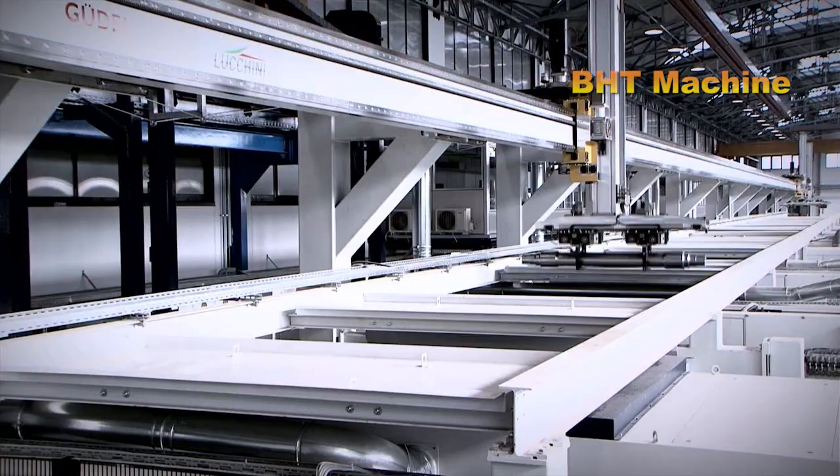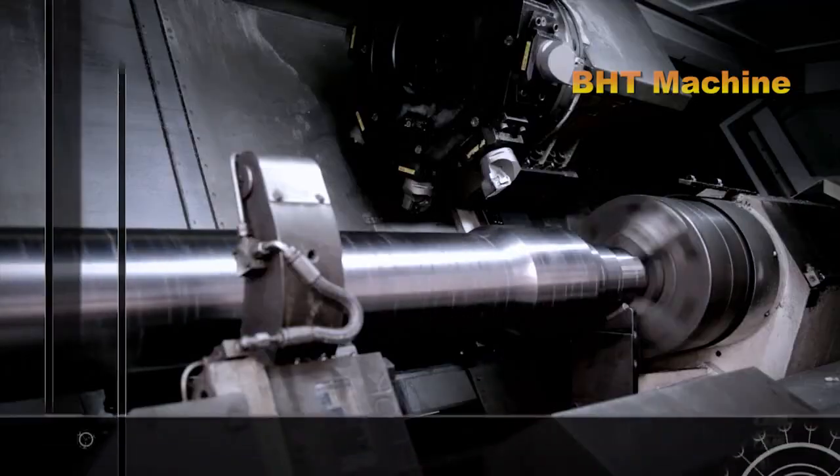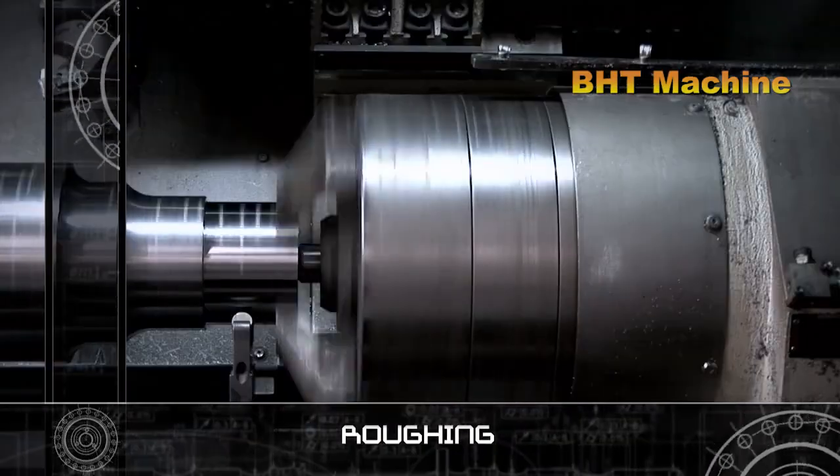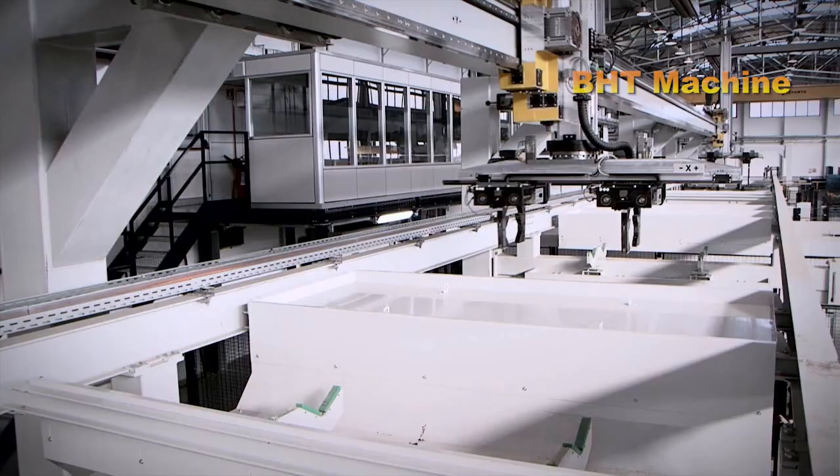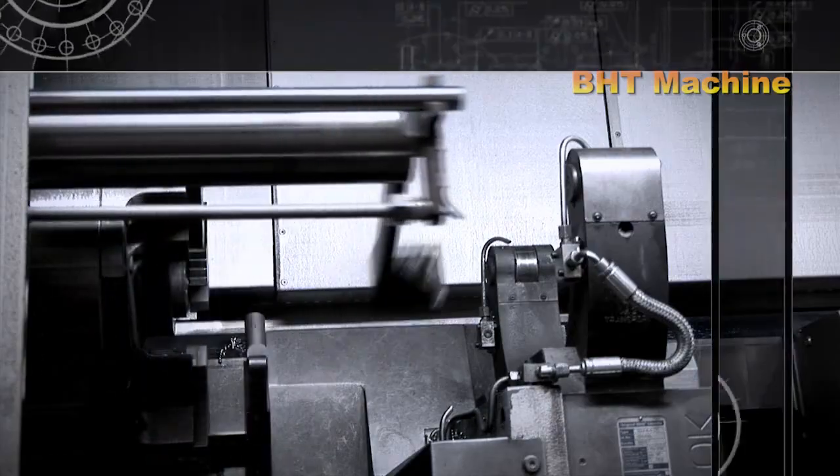The turning process consists of three main steps. One: rough turning. First, the outer surface of the axle is removed to create its basic shape. This step eliminates surface irregularities and ensures uniform dimensions across the axle.